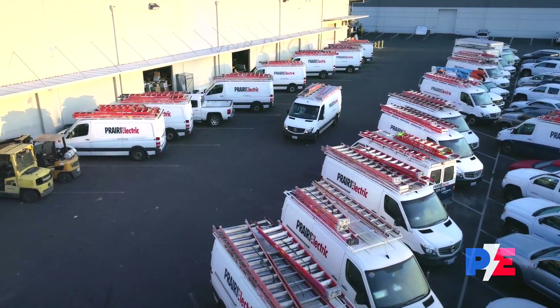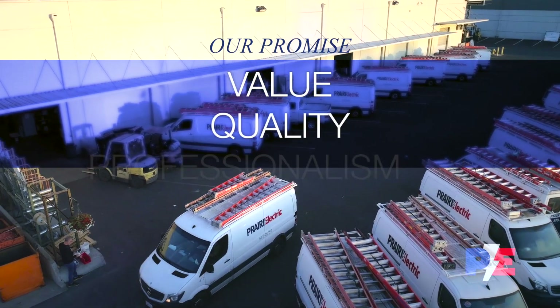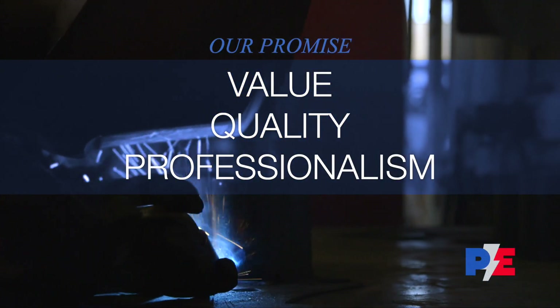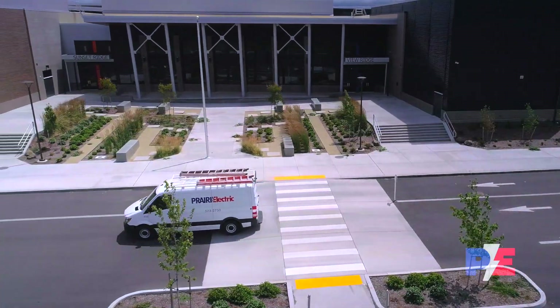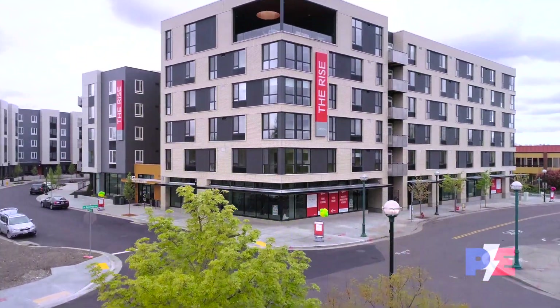We approach everything we do with the same commitment to extraordinary value, unsurpassed quality, and the highest level of professionalism in every step of the process, on every project Prairie Electric is privileged to be selected for. That footing and steadfast commitment to these values is why the Prairie Electric name always rises to the top.